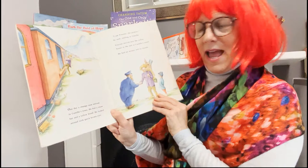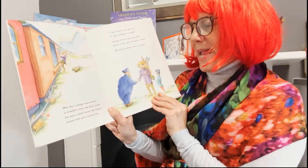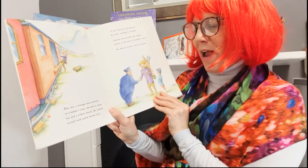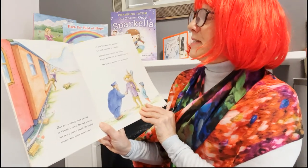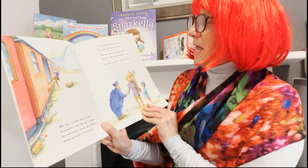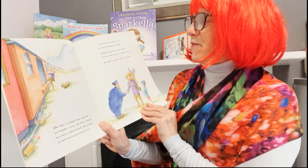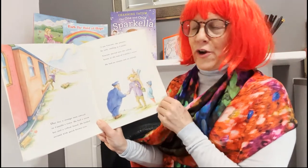One day a strange man arrived in Camille's town. He had a straw hat and a yellow beard. He looked around with quick brown eyes. "I am Vincent the painter," he said, smiling at Camille. Vincent moved into the yellow house at the end of Camille's street. He had no money and no friends.